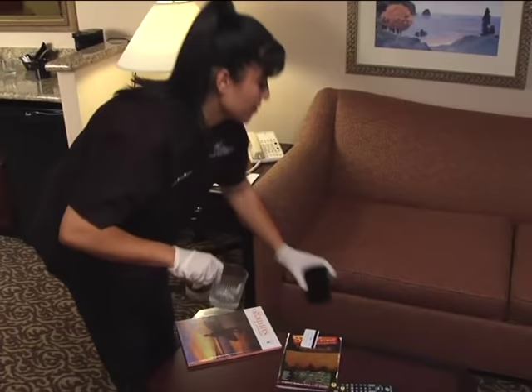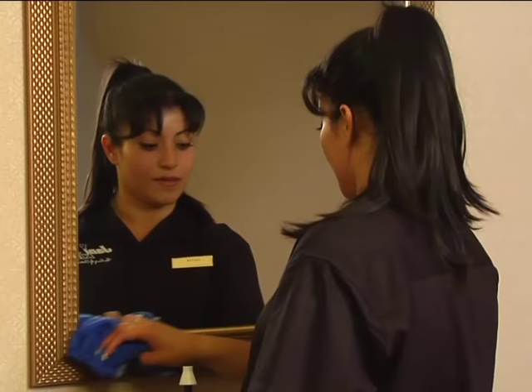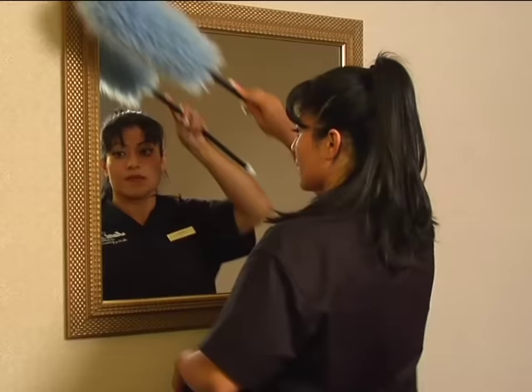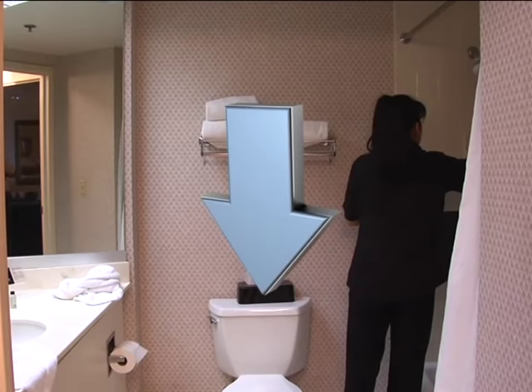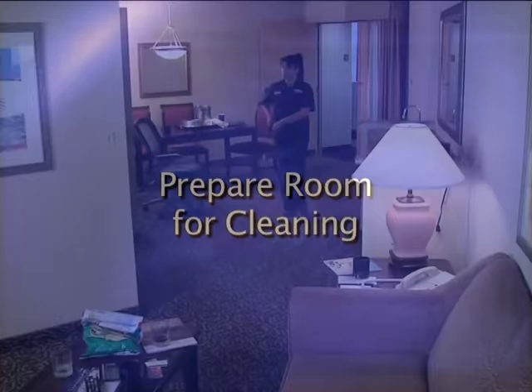The key to quality cleaning is to develop a system. The system at each property might be different, just as amenities and decor are different, but your goal of quality cleaning is the same. By following your property's procedures and the information in this DVD, you can develop a system that works best for you. This DVD demonstrates the principles of working in a circular motion and working from top to bottom.